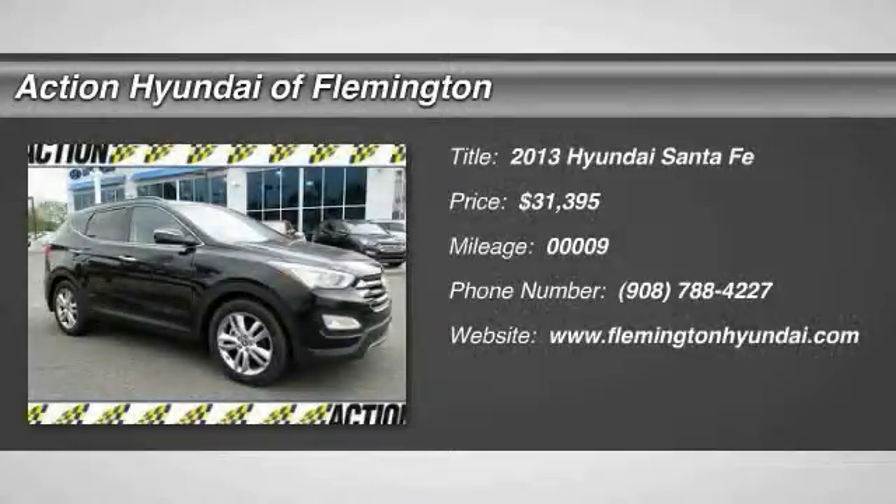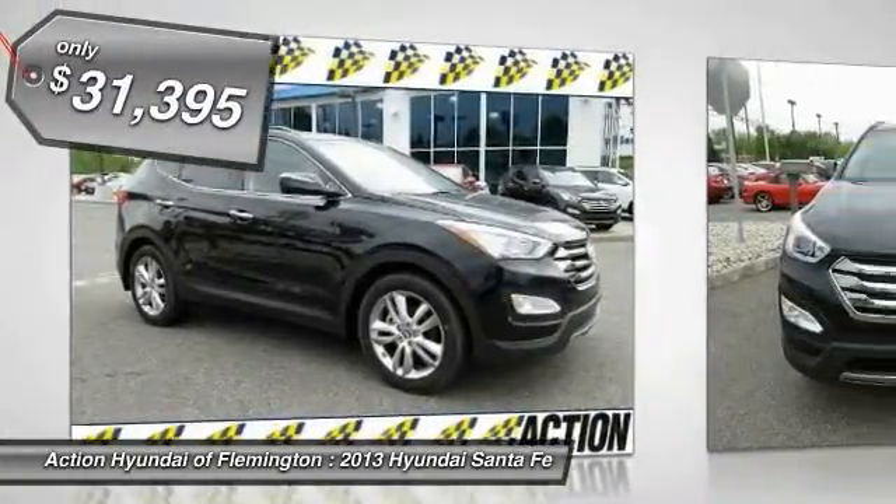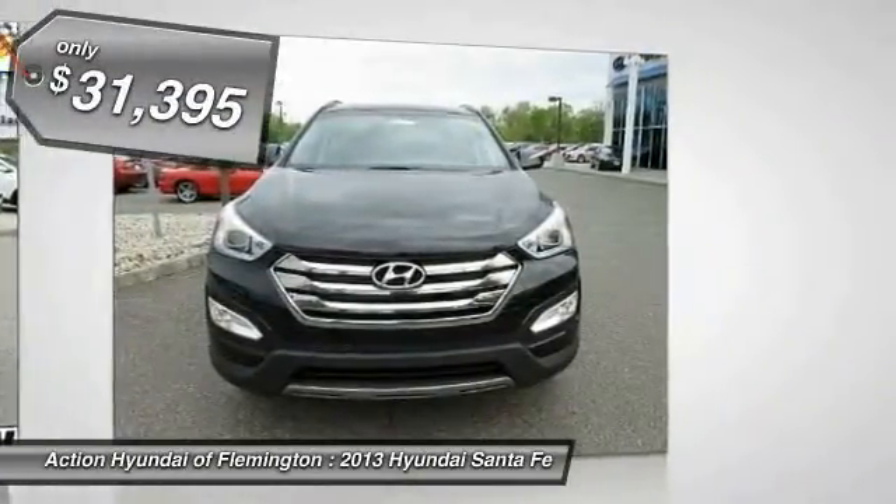The 2013 Santa Fe. Style, quality, performance, value. Need we say more? And is priced below $35,000.